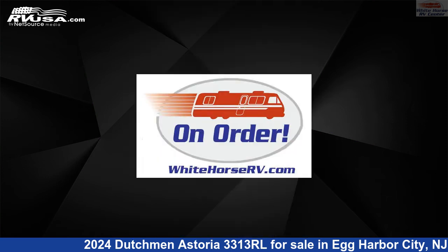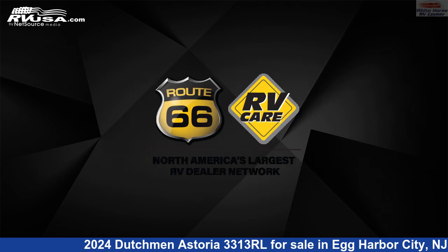This new Dutchman is 36 feet 11 inches in length and features three slide outs, sleeps six, oven, air conditioning, LP detector, and awning.